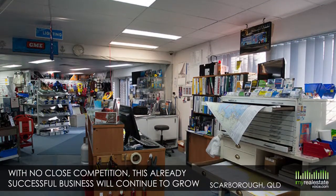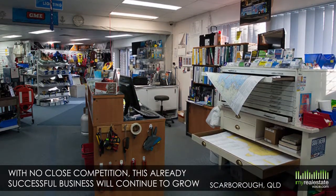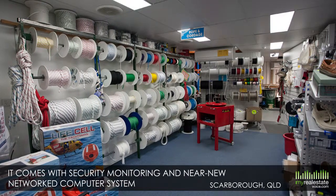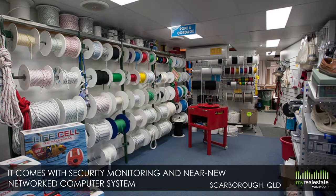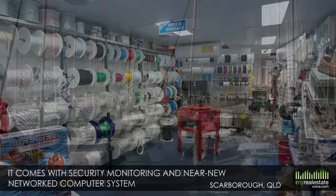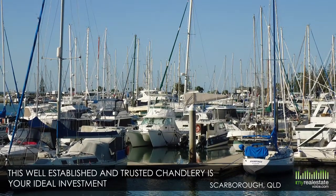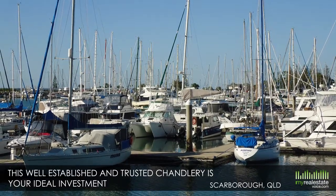Further canal development is underway in the area, so with no close competition, this already successful business will continue to grow and grow. The current owners transformed this business and it comes with security monitoring and a near-new networked computer system to help things run smoothly. If you'd like to spend your days around the water and boats, this well-established and trusted Chandlery is your ideal investment and close to excellent beaches.